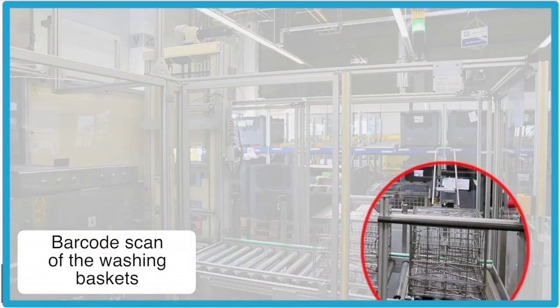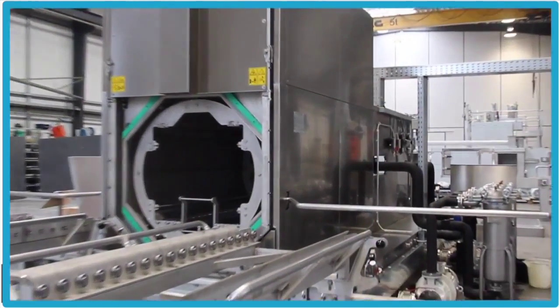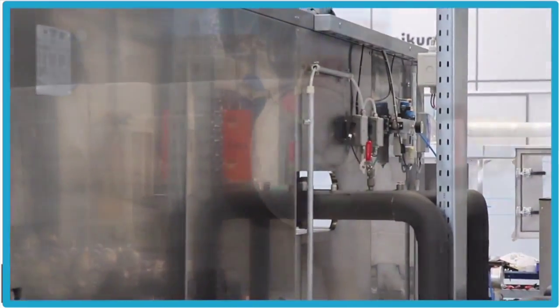Identification systems independently determine the right washing program and automatically choose the next available washing chamber. State-of-the-art systems directly communicate with the operator and guarantee maximum process reliability.